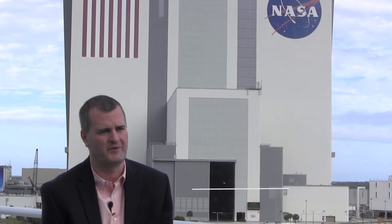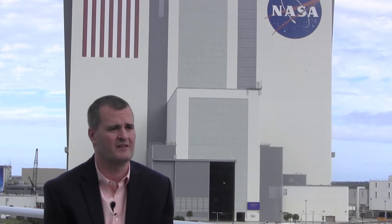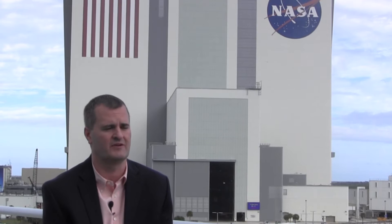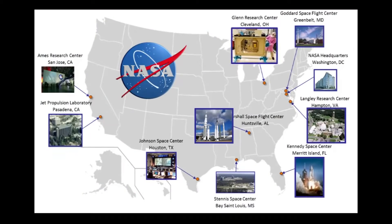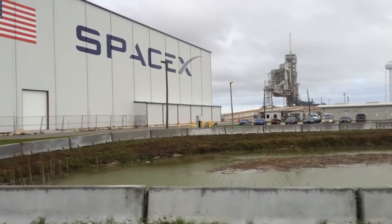I'm currently the Chief of the Flight Projects Office for NASA's Launch Services Program here at Kennedy Space Center. LSP is responsible for putting all of NASA's science payloads into orbit — from Mars rovers to weather satellites or Earth-observing satellites looking at our planet. My role involves a group of mission managers with a project management function to interface the spacecraft side, designed at a different center, with the launch vehicles, which we procure commercially.